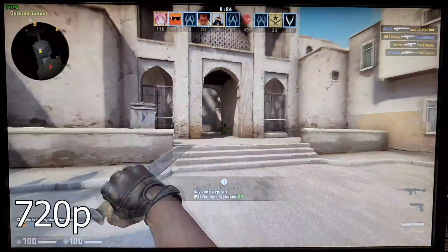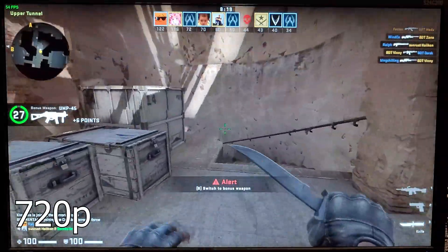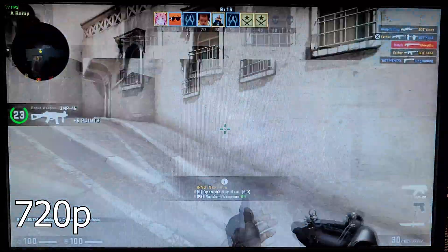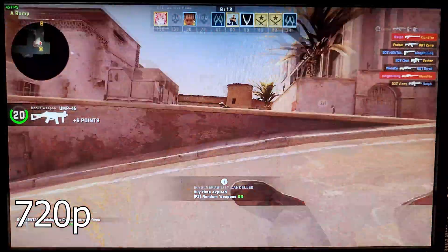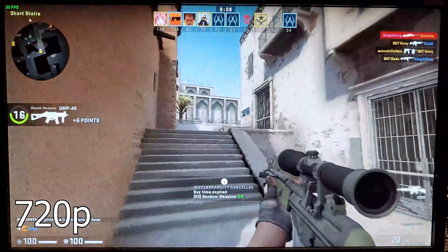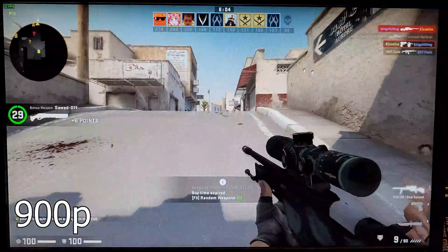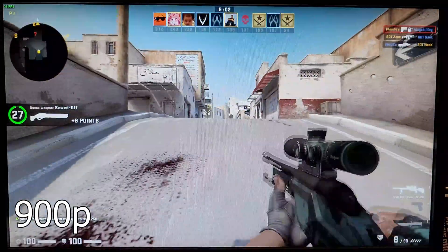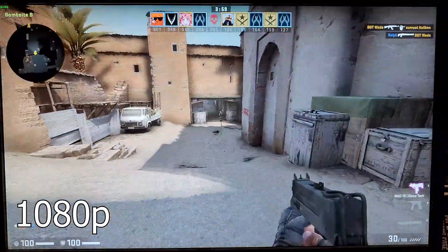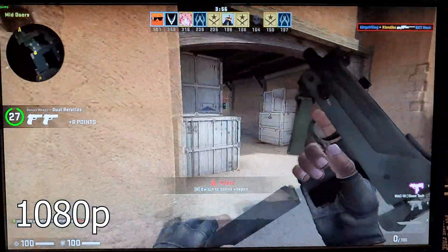The next game was Counter-Strike: Global Offensive. I used the lowest settings to maintain as high a framerate as possible and tried a few different resolutions. At 720p the average framerate sat around 60fps. Increasing to 1600x900 dropped it to 30–40fps, and 1080p dropped it to 20–30fps. I think 900p offered the best balance between performance and visuals, but the game still felt playable at lower resolutions.